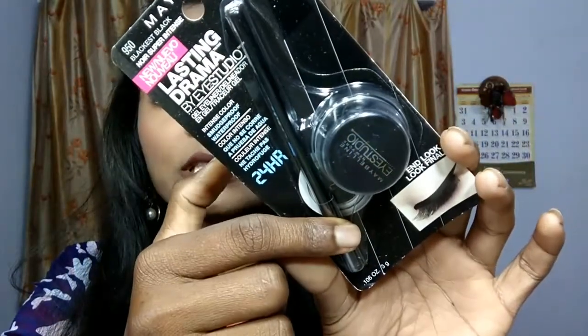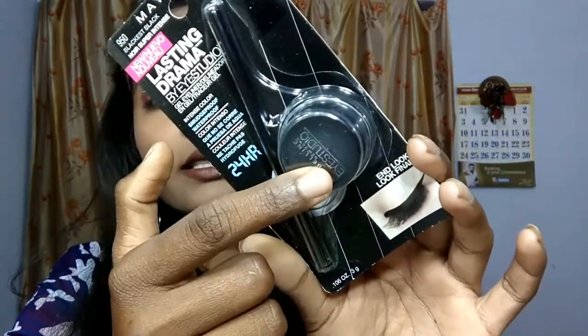You get a brush with it for application and a tub which contains the eyeliner. I have a lot of gel eyeliners but I don't use them much because I'm not very skilled with them, but I'm definitely going to try this one because I have heard a lot about it. I will surely do a separate review on this too. It is jet black in color.